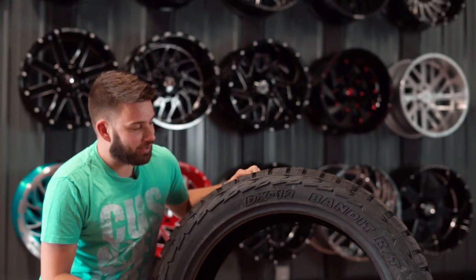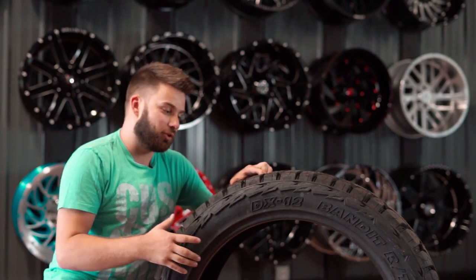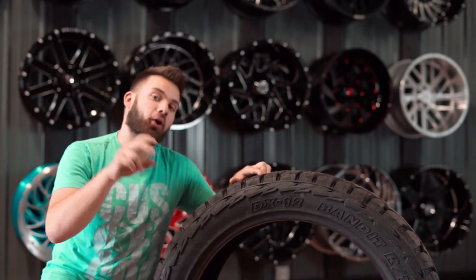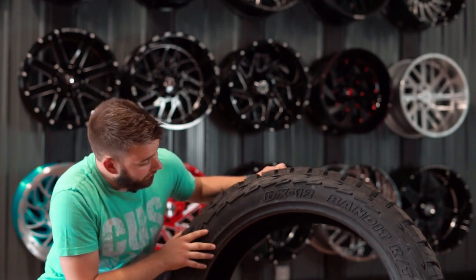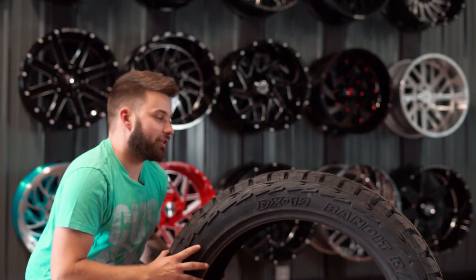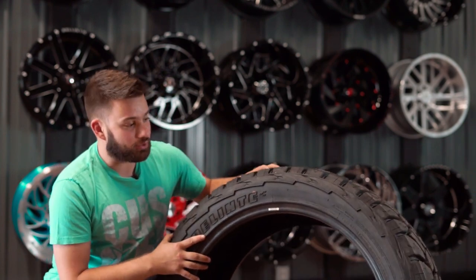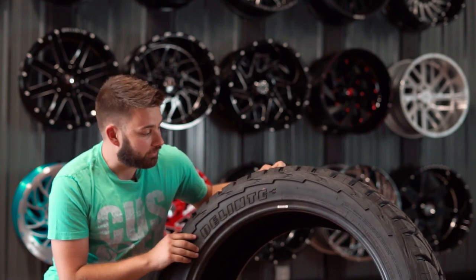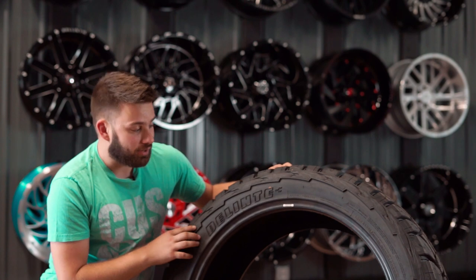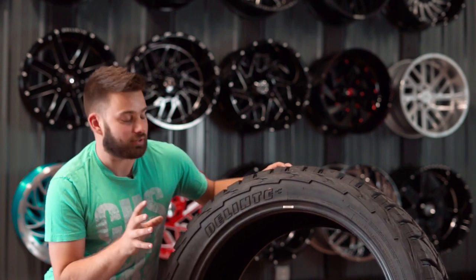So RT — rough and tough. They actually have two different sidewalls, which is something you don't see many unknown tire brands doing. They have an R side — the rough side — and a T side — the tough side. There are slight differences between them, so if you're really picky about what you want your tires to look like, you can let us know which side you want mounted. Otherwise we'll just mount them all the same so you don't have mismatched-looking tires on your truck.